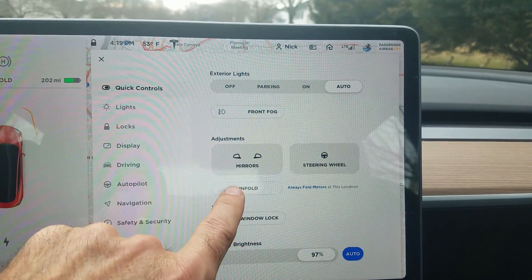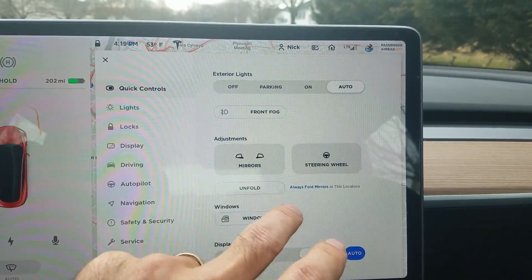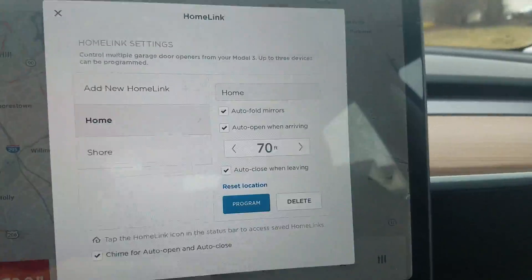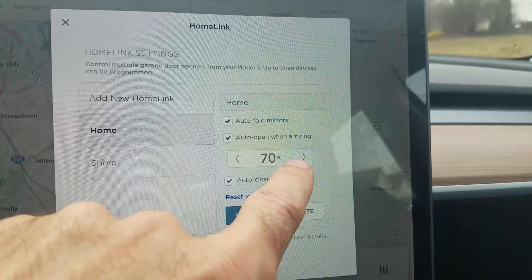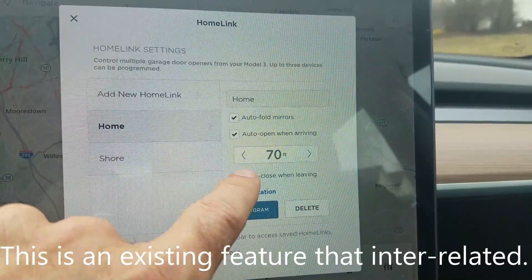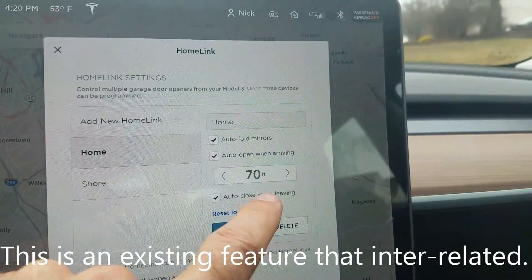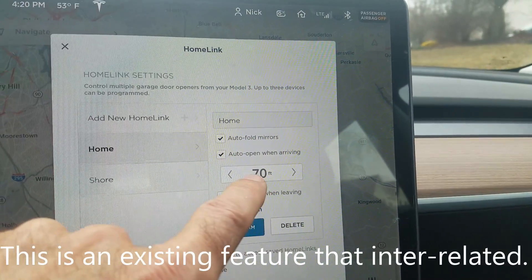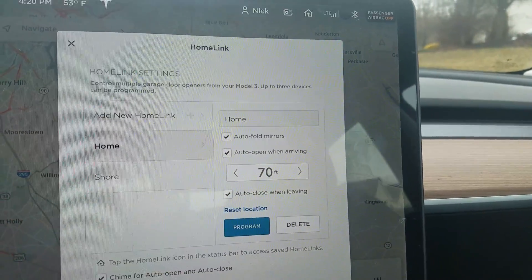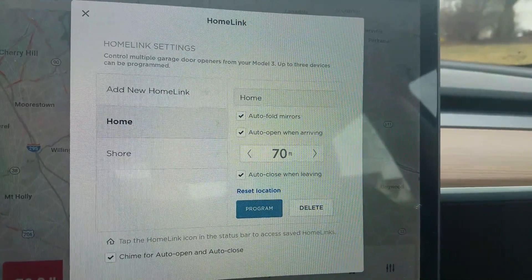If you touch that, it's going to store the location and auto fold where you're currently located. Then you can set the distance for it to open and close your garage. The distance is probably for opening — it closes pretty soon after you leave the house.